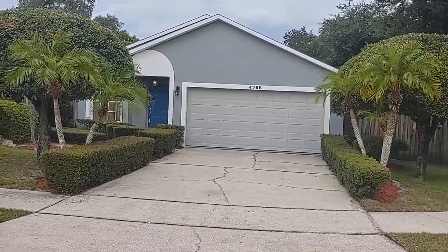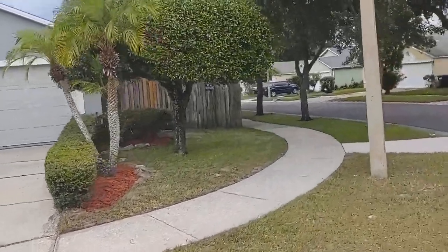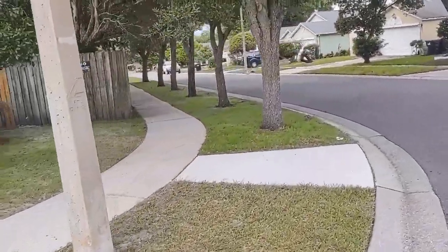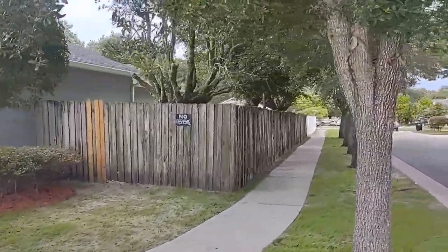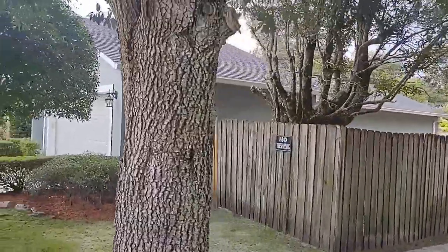One of those homes that everybody wants — brand new on the inside, beautiful curb appeal, nice corner lot, everything you'd look for. So let's talk about what that is. The purpose of this video is to give you what you can't see.